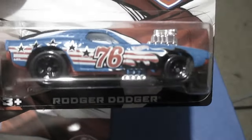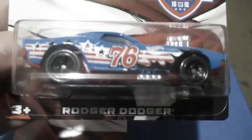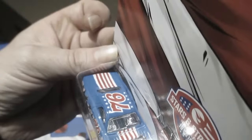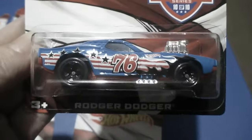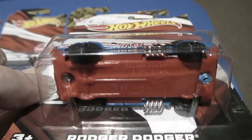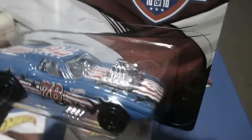And the last one. Number 10 of 10. It also has the 76 logo on it. The Roger Dodger. Blue. The 76 logo on it, representing 1776. This one also has a red plastic base and a plastic chrome engine.